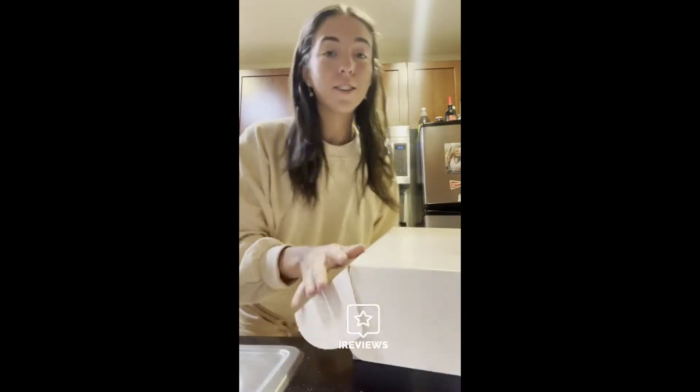My package from Silk and Sonder just came in, and I'm so excited to get into here because the box is so cute. There's like a little dove on the side. I'm opening it up. I have to put the camera over here because this is just adorable.